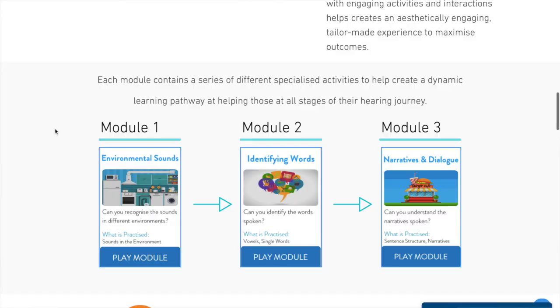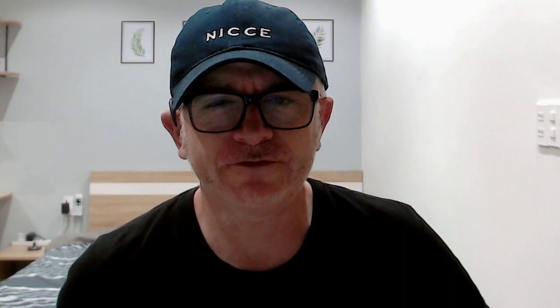The fifth listening resource recommendation is an app called Heroes. This app is customised to be very user-friendly and incorporates gaming elements into its exercises, so the user experience is that you're doing listening exercises but it also feels like you're playing a game. Heroes is exclusive to mobile phones such as Android and Apple iPhone, so it's very useful when you're travelling and want to instantly pick up an app and play it. The app boasts three modules: identifying words, environmental sounds, and narratives and dialogues. It's a must-have app on your phone and, dare I say it, quite addictive.